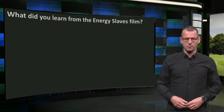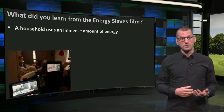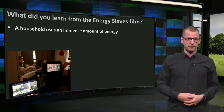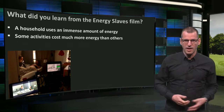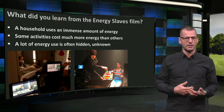It is usually fossil fuels that provide this energy. And we found that this amount of energy is immense — we would need many rowers to keep us going. We also saw that some activities cost more energy than others, and we noticed that a lot of the energy a house uses is often hidden, unknown.